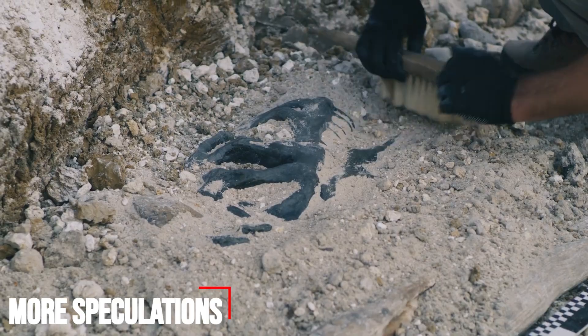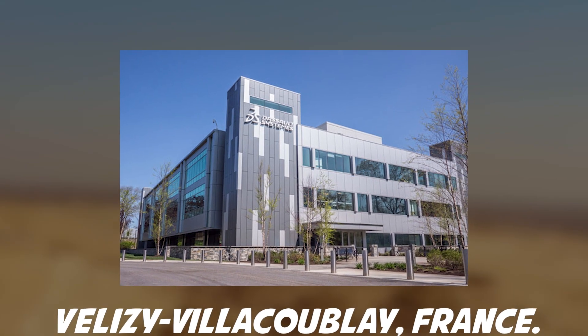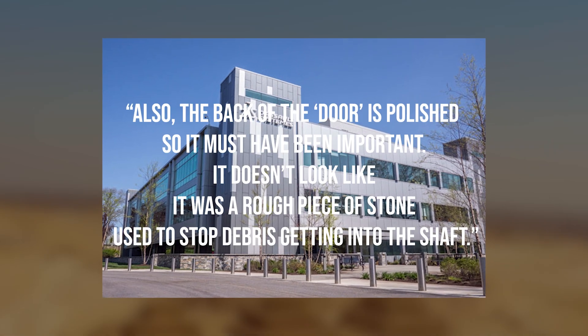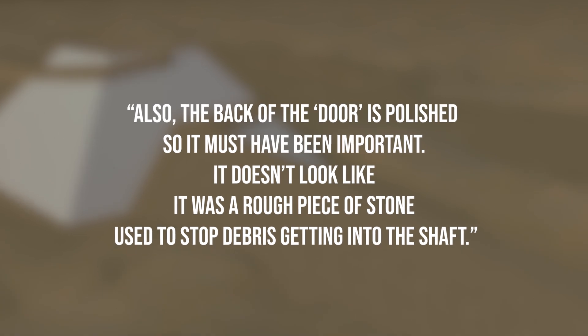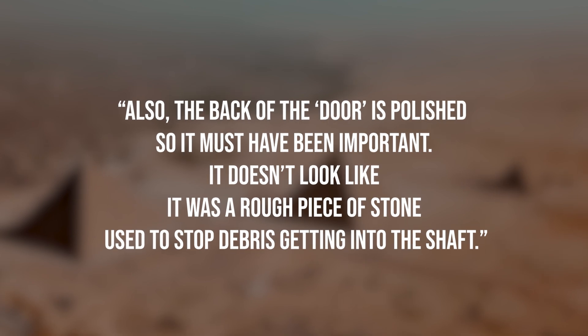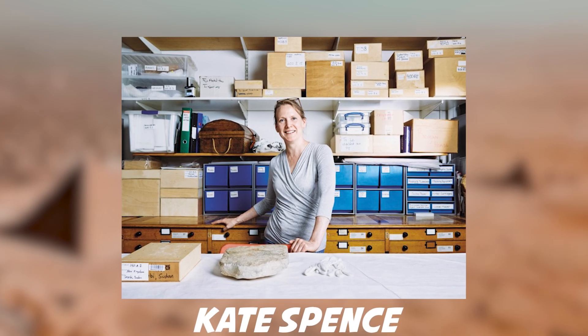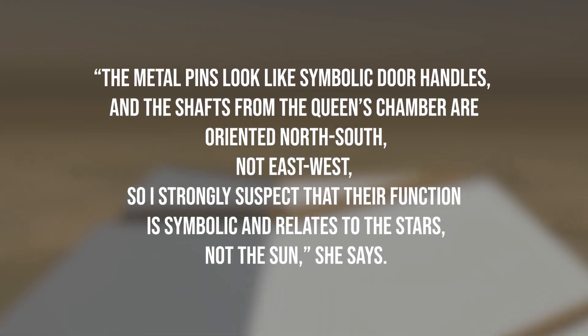Camera designer Sean Whitehead of the exploration company Scoutek, based in Melton Mowbray, UK, says: "Our new pictures from behind the pins show that they end in small, beautifully made loops, indicating that they were more likely ornamental rather than electrical connections." Whitehead, who worked in collaboration with Dassault Systèmes in Vélizy-Villacoublay, France, adds: "The back of the door is polished, so it must have been important. It doesn't look like it was a rough piece of stone used to stop debris getting into the shaft."